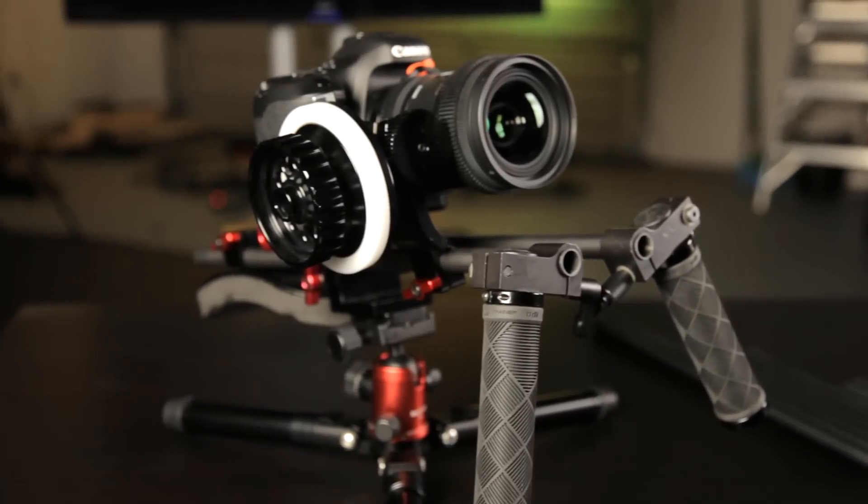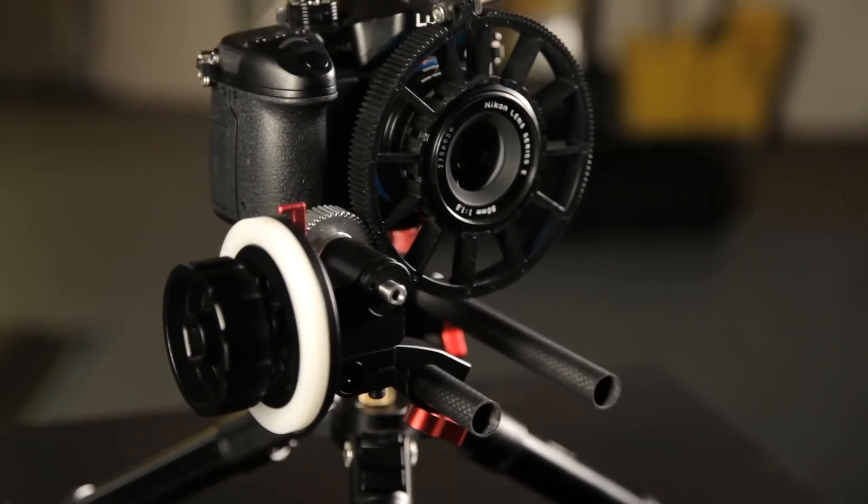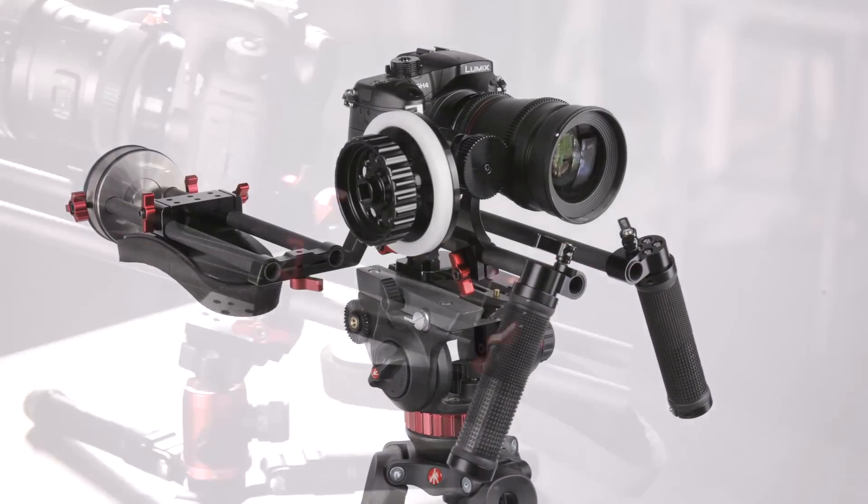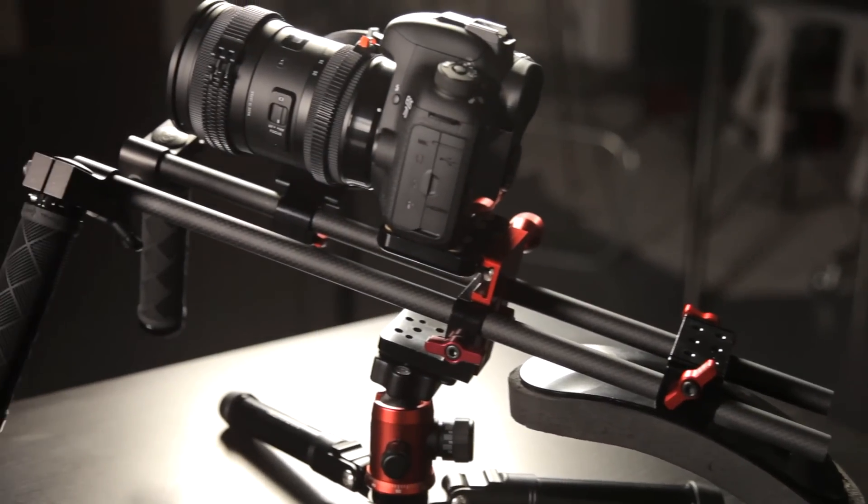For those who don't know, pvgear.com specializes in producing these high-quality 15mm carbon fiber rods that will help beef up any DSLR setup. So whether you want to add a follow focus, matte box, shoulder rig, or practically any camera accessory, then having a sturdy set of rods is a must-have.